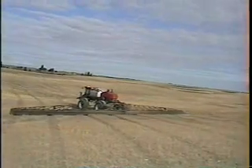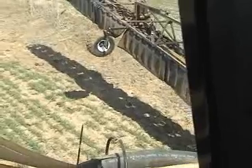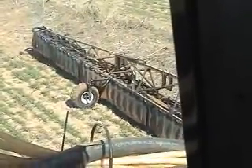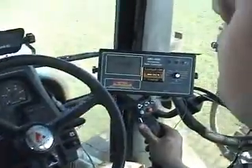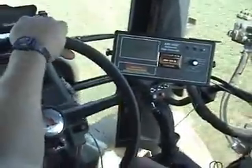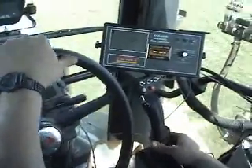When you get to the field, just open the boom and lower the center section to operating height. When the booms are opened out, flip the GFS on, find your mark, and start driving. If there are no obstacles in the field, you won't have to look at your tip height until you change fields.